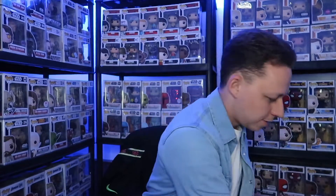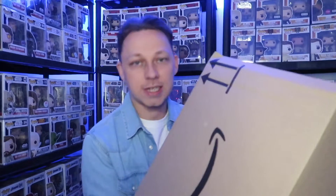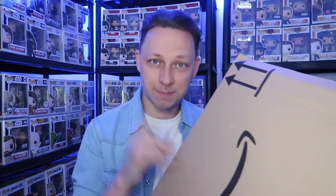Today on the channel we've got just a small unboxing. It's a package from Amazon — let's get into it.